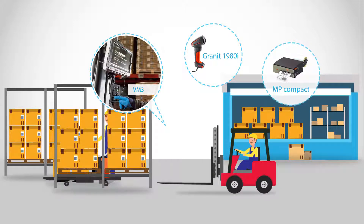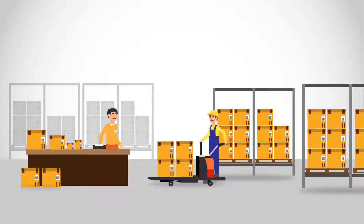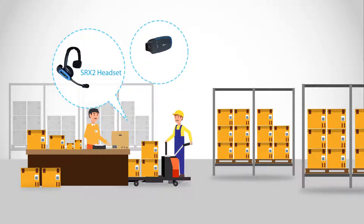A mounted compact mobile printer travels with the lift operator. During order fulfillment, real-time voice interaction improves picker's productivity, accuracy, safety, and morale.